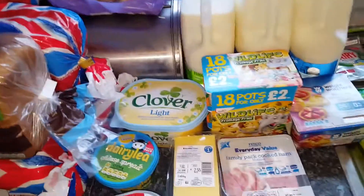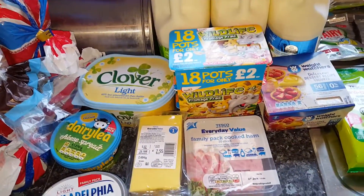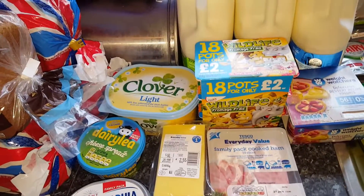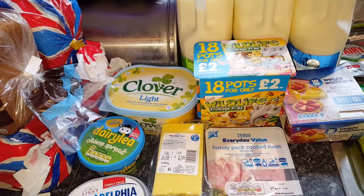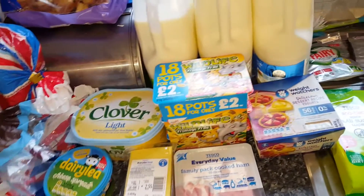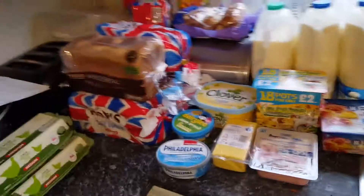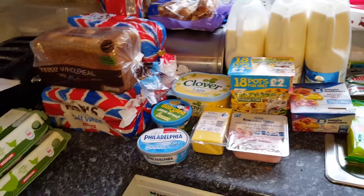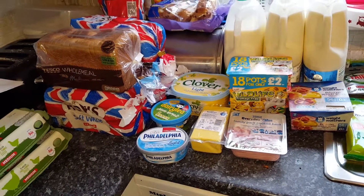I forgot squash, which I've just realized. It was £74.27 for all of that. So yeah, that's my shopping haul for this week. I hope you enjoyed it — if you did please give it a thumbs up and subscribe, and I'll see you again soon. Bye!